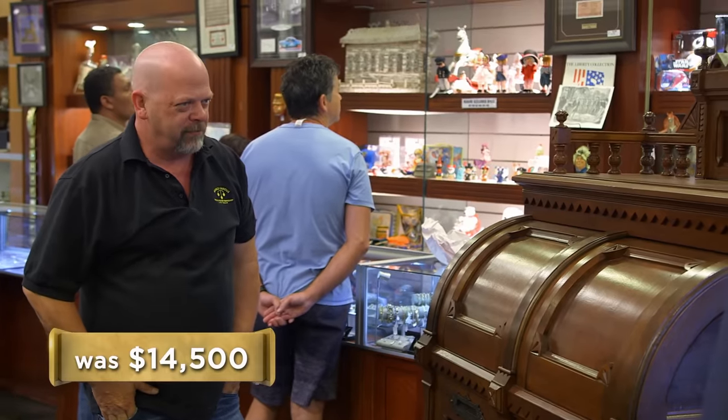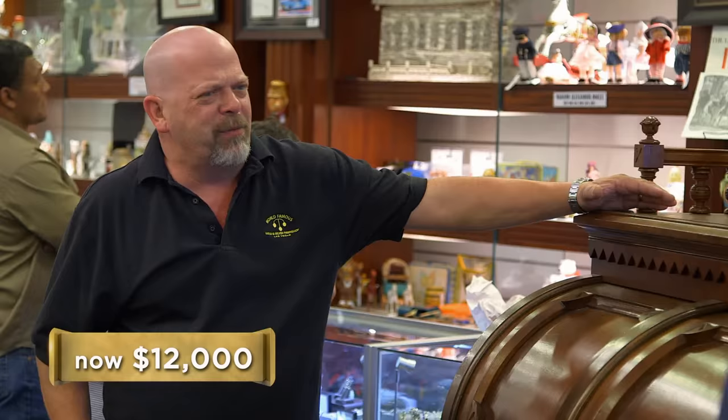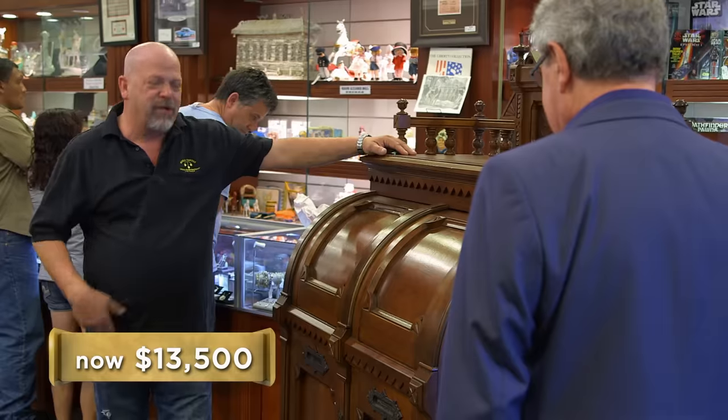So how much do you want for it? I want $14,500. You'll take $12,000, right? I won't take $12,000. I think it's a really good piece — it's a one-family piece, the condition's excellent, and even the modifications are interesting. So what's your best price? $14,000 even. $13,000? How about $13,500? You got a deal.